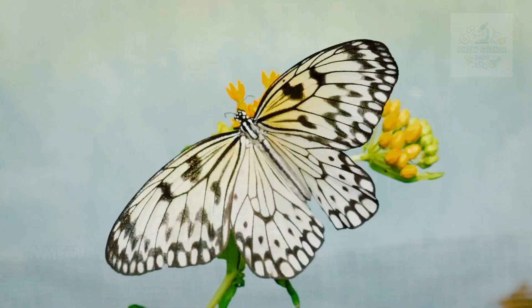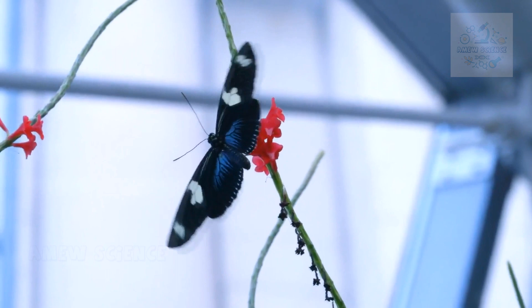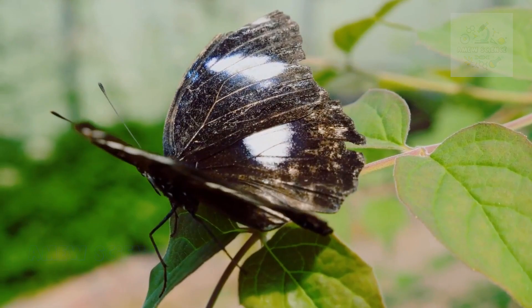The Artistry of Butterfly Wings. Let's talk about those wings — nature's canvases. The intricate patterns and vivid colors of butterfly wings serve multiple purposes, from camouflage to communication and thermoregulation. Some butterfly species have evolved striking wing patterns to deter predators, while others use mimicry to imitate toxic species for protection.